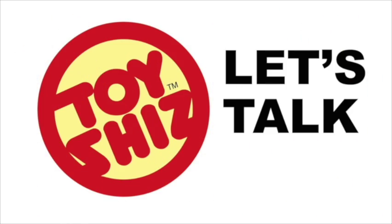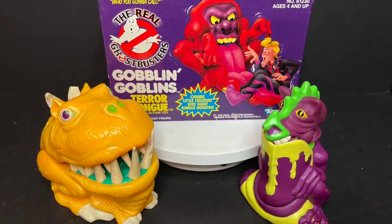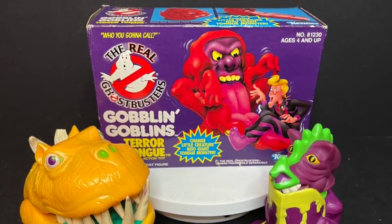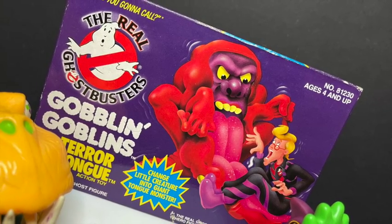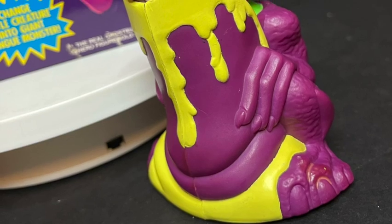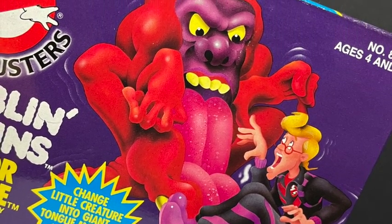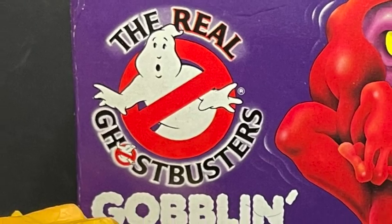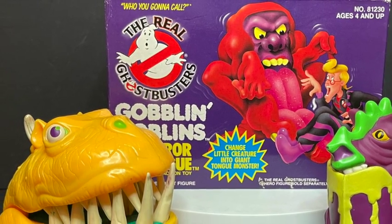Welcome back everyone, Toy Shiz here. We're heading all the way back to 1989-1990 for the Kenner Real Ghostbusters Goblin Goblins line. The whole basis of the line: cutesy little ghosts and goblins that just stand there looking creepy, and then they change into hideous, horrifying monsters — much like the ghosts and monsters of the Real Ghostbusters cartoon. Sit back, relax, grab yourself a nice hot cup of ectoplasm!